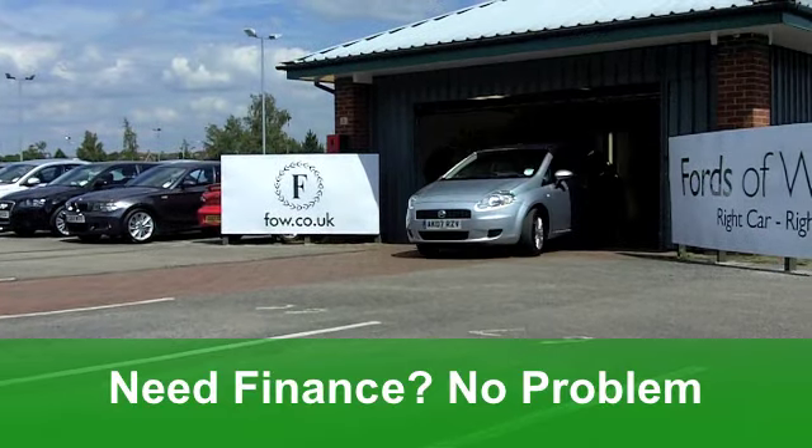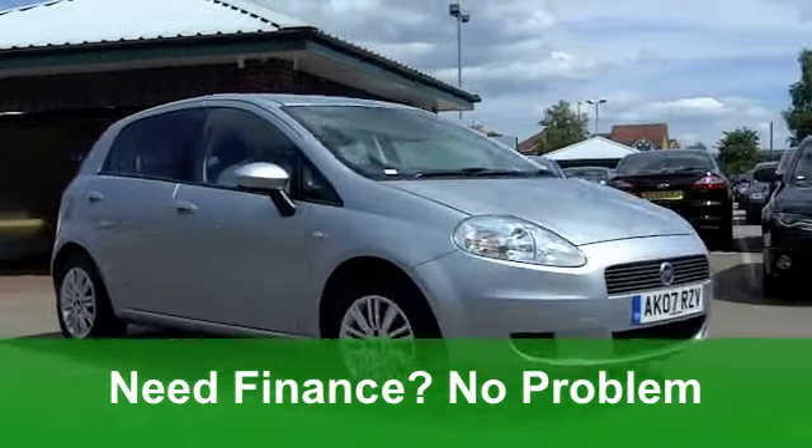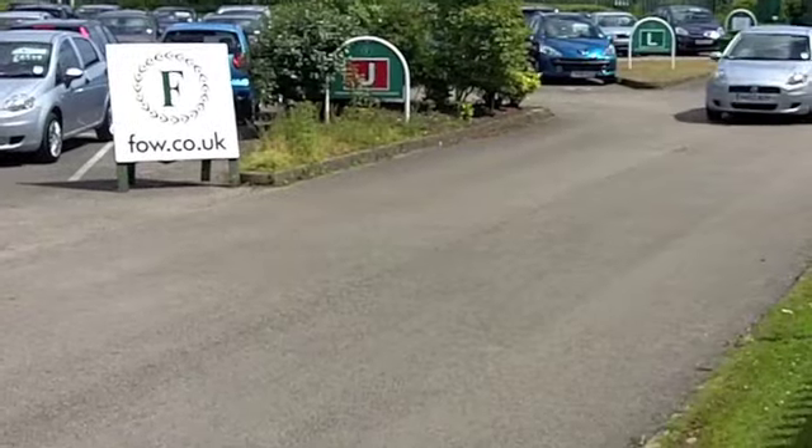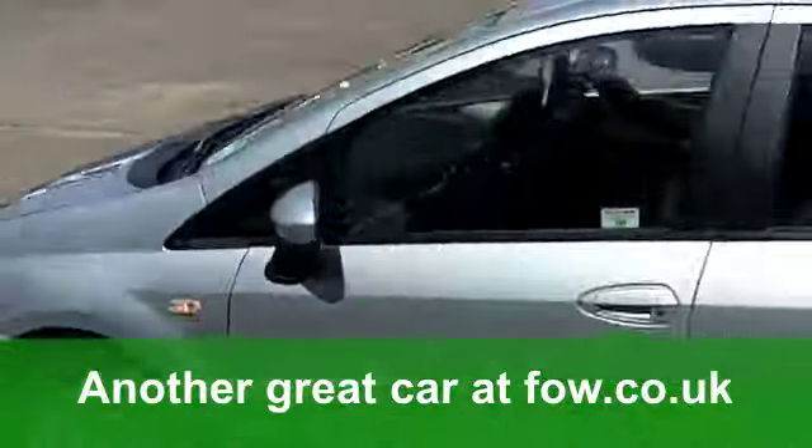You get very smart alloys with this car. It's got aircon, a very nice cloth interior, and remote central locking. You'll get a combined 48 miles per gallon and it's in Insurance Group 2.